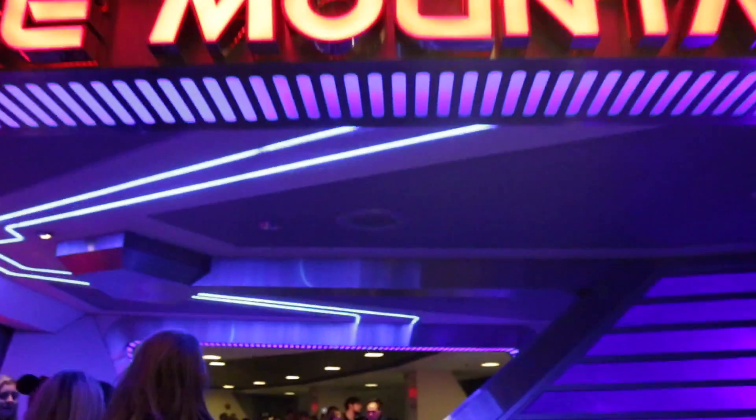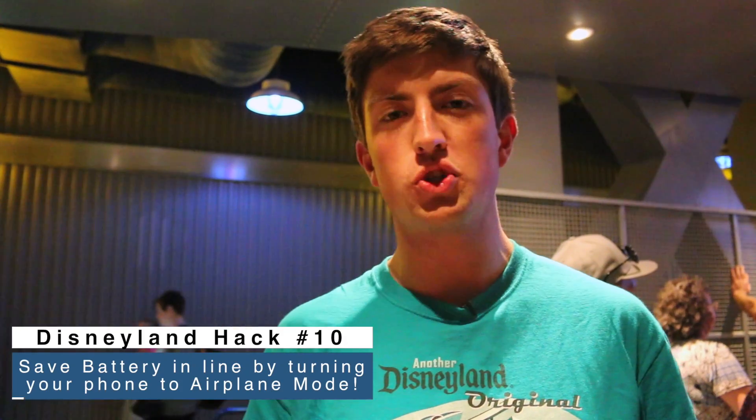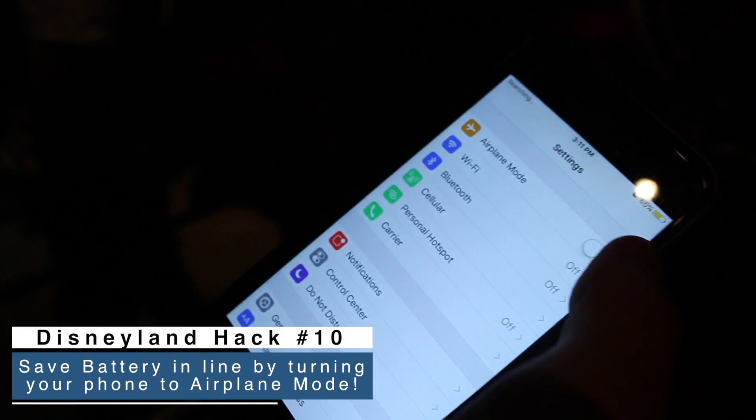When you're down in the tunnel on rides like Soarin' Over California or Indiana Jones, you're going to want to switch your phone to airplane mode so it stops searching for a signal and draining your battery.